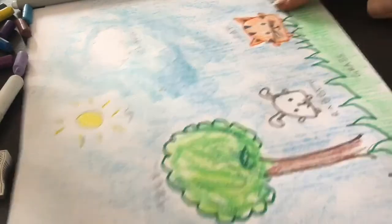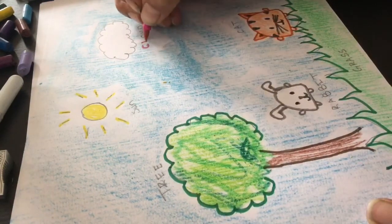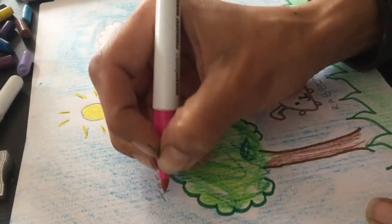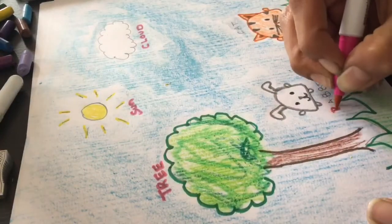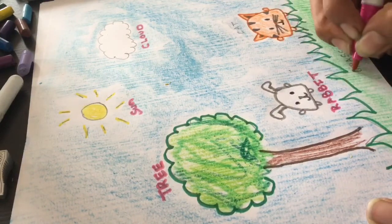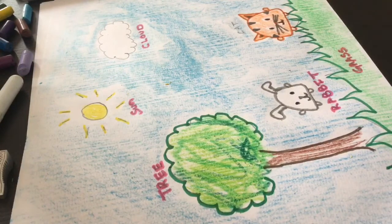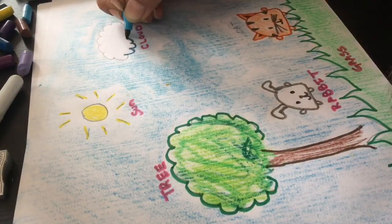All right, there we have it — our drawing. And I'm actually going to take pink and trace the letters so that we can see them. So it's a beautiful sunny day in this picture. I hope you enjoyed drawing with me and that you also did it at home. I haven't traced the cloud, let me trace that.